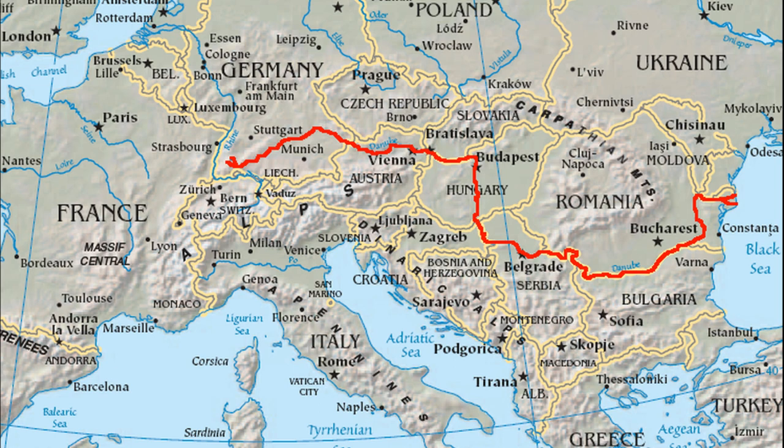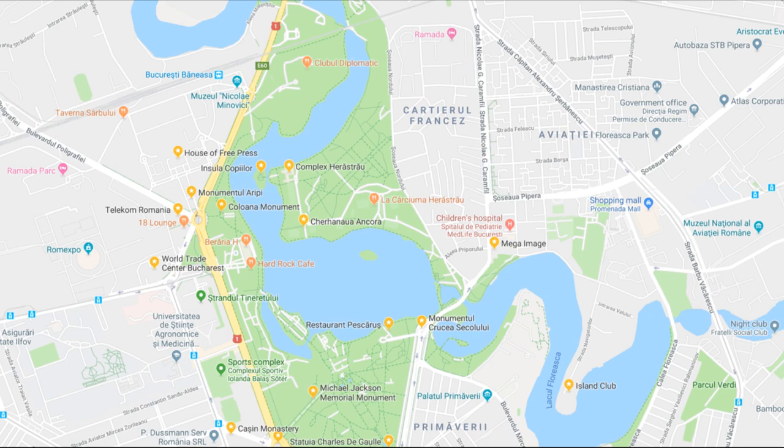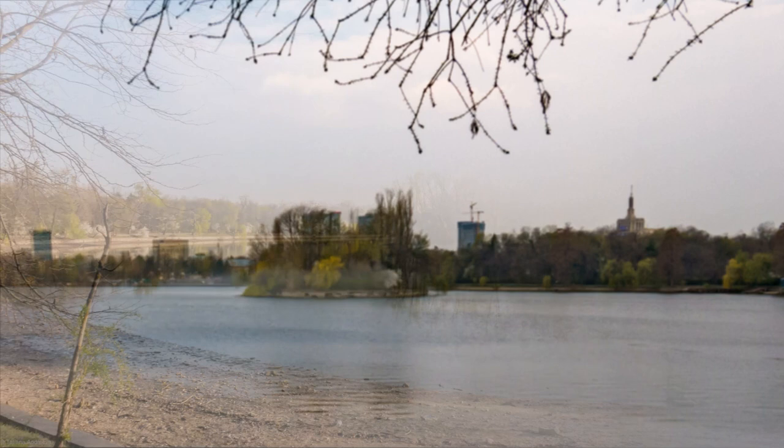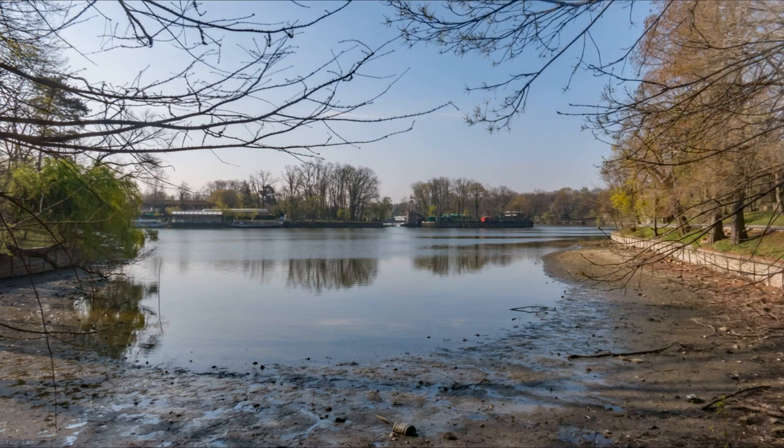But why did a lake appear on the Colentina River? Originally, it wasn't there — the lake is artificial. A rather large area north of Bucharest was hardly used at all, because due to the spring flood the river became wider, and it was impossible to build anything there.